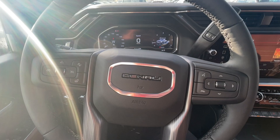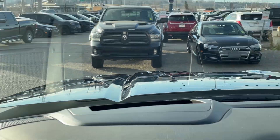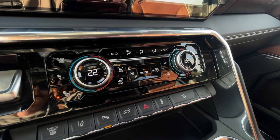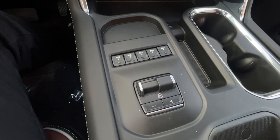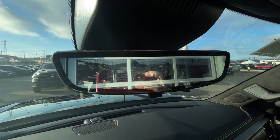We also have a leather-wrapped heated steering wheel, full digital gauge cluster, heads-up display, steering column shifter, 13.4-inch touchscreen complete with Android Auto, Apple CarPlay and navigation, push-to-start ignition, dual-zone climate control, and integrated trailer braking found here in the center console.